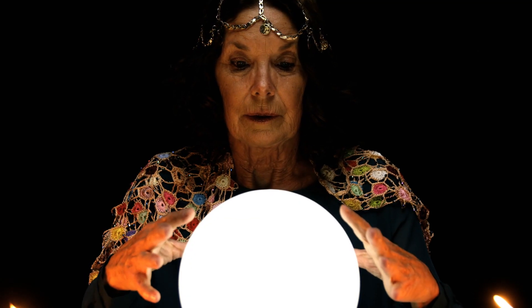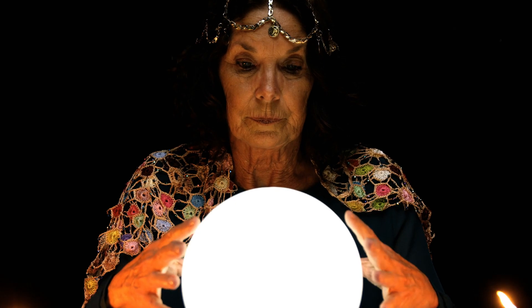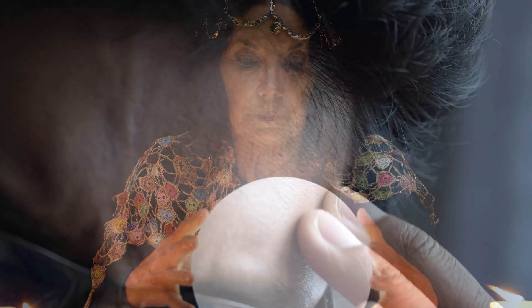We also don't have ways to predict whether someone will respond to PRP. The only way to find out is to try it and see what happens.